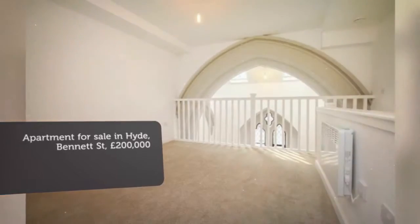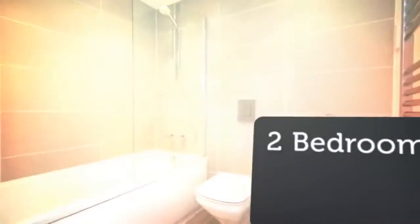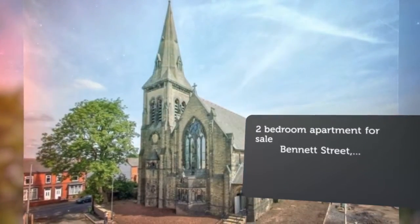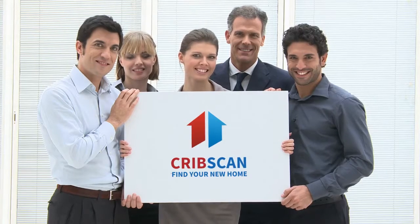Key features: Stunning duplex apartment. Feature stained glass window. One parking space. Converted church. Great transport links. High spec kitchen. Villeroy & Boch bathroom suites. Brand new development.